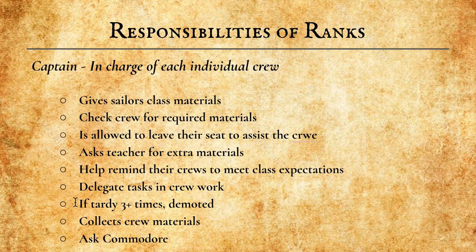If Captains are tardy three or more times, they will be demoted down to Sailor. They collect crew materials at the end of class and ask the Commodore for help if needed.